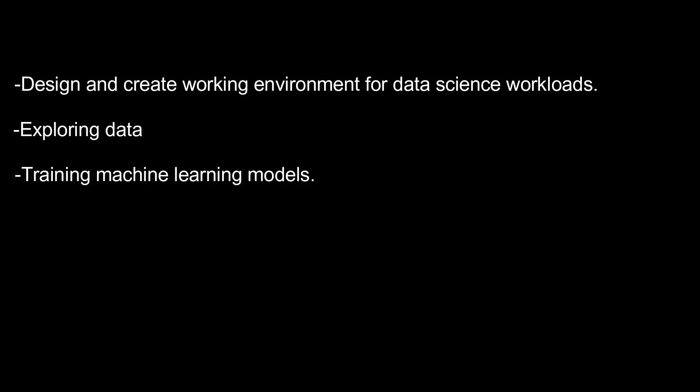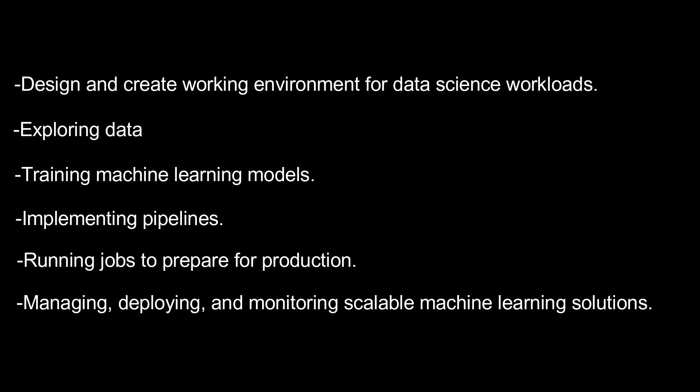Once you get the certification, you will be able to design and create a suitable working environment for data science workloads, explore data, train machine learning models, implement pipelines, run jobs to prepare for production, and manage, deploy, and monitor scalable machine learning solutions.